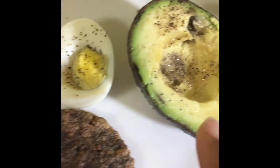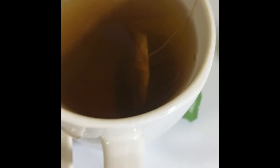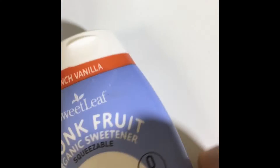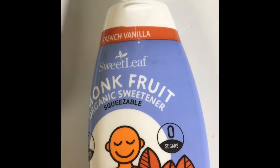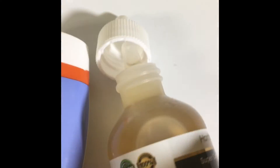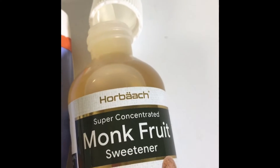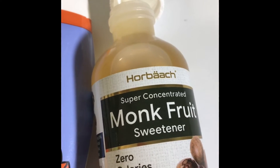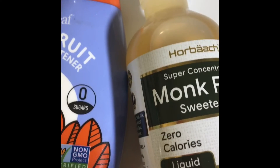I'm also having one boiled egg, half an avocado, and a cup of green tea. I sweetened my green tea with monk fruit. I have two types of monk fruit sweetener — one is a French vanilla one I got from Amazon, and then I have this one which is also monk fruit sweetener. Monk fruit is like a fruit, so these sweeteners have zero calories but they taste like sugar.